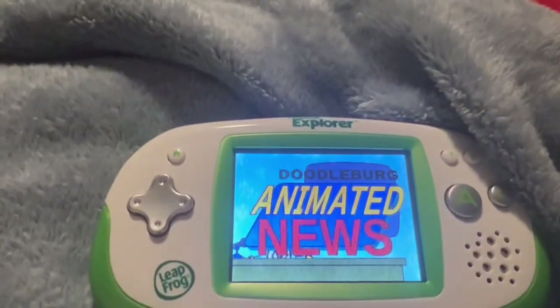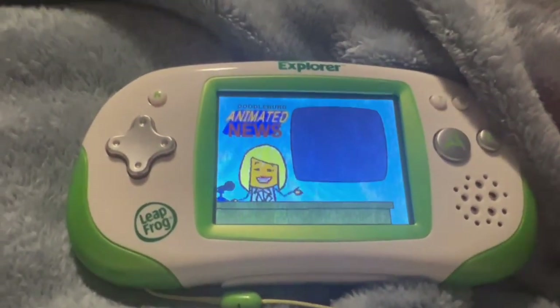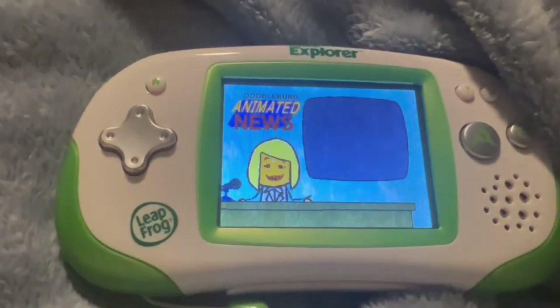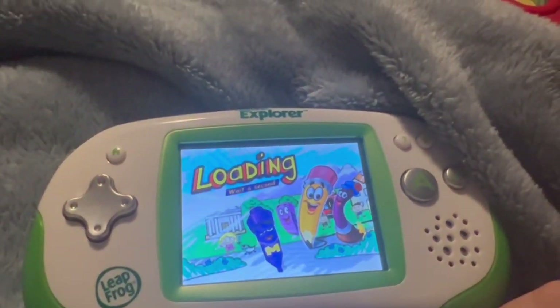Hey, kids, welcome to Alphabet Town. Good evening, this is Diane Inkwell for Doodleburg Animated News. Come on, let's learn to spell some words.